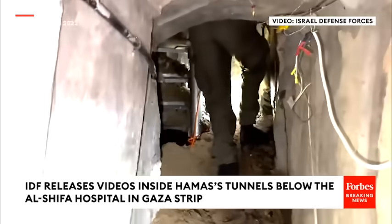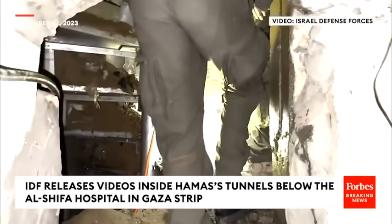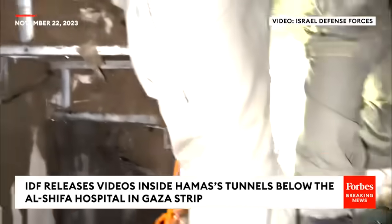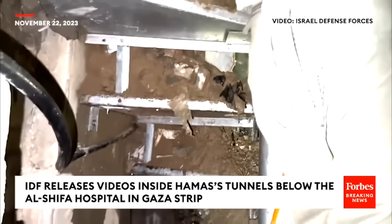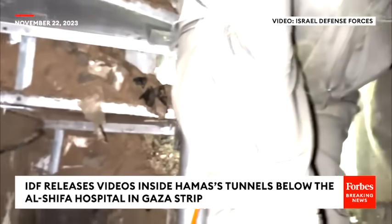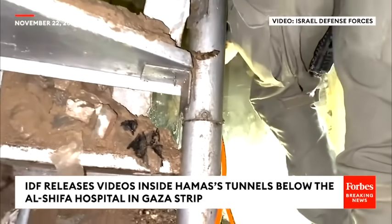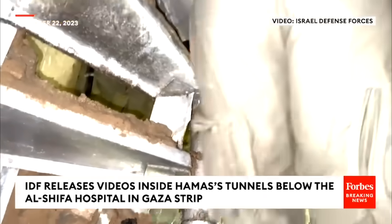This is the way out with the stairs. When we entered with the bulldozer all the sand fell down, so this exit is no longer available. But we will show you, because you remember the footage that we showed with the drone.